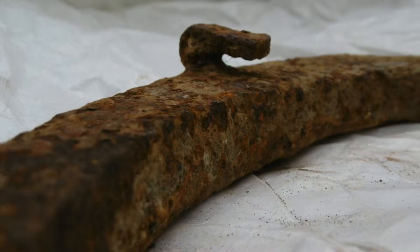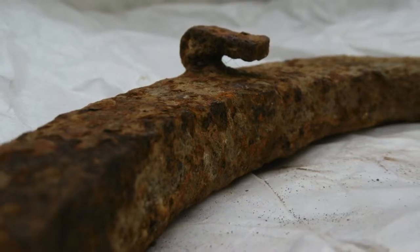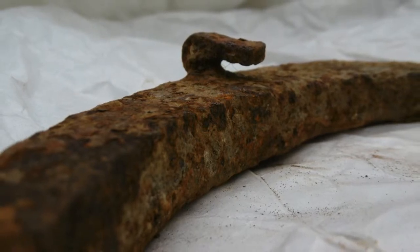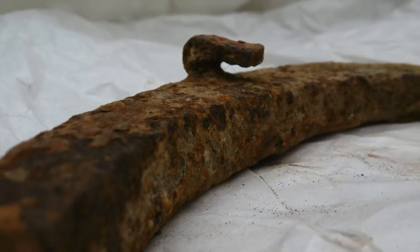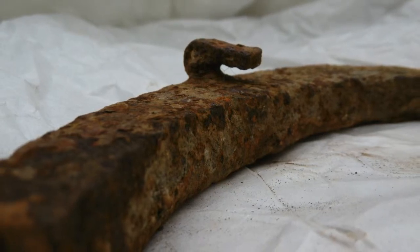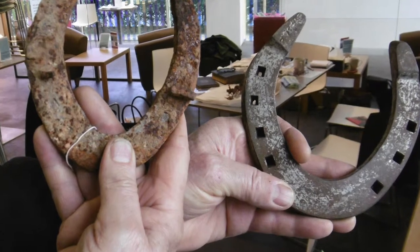I would think the horse lost the shoe — the nails are bent over — and as it lost it, it probably trod on them, trod the shoe back down, which bent the nails over, and that's where it was left, probably from where he lost it, probably a hundred years ago.